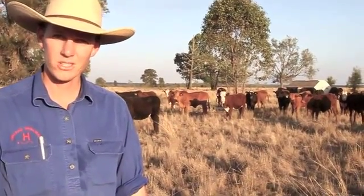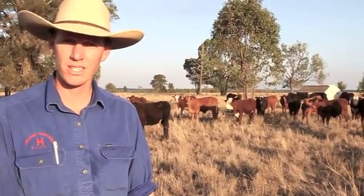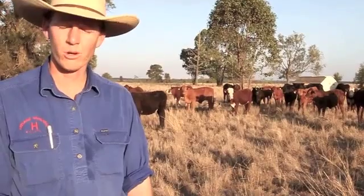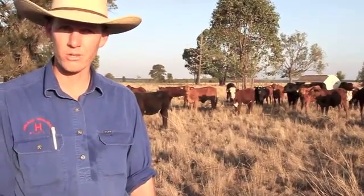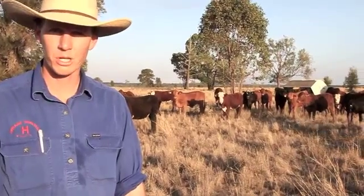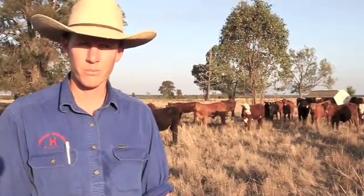Good afternoon everyone. I'd just like to give you a quick overview of the in-paddock feeding system that we're undertaking during this quarter and throughout the challenge. A more comprehensive view of what we've been trying to achieve in the last quarter will be in our written blog with a whole bunch of photos and things like that.